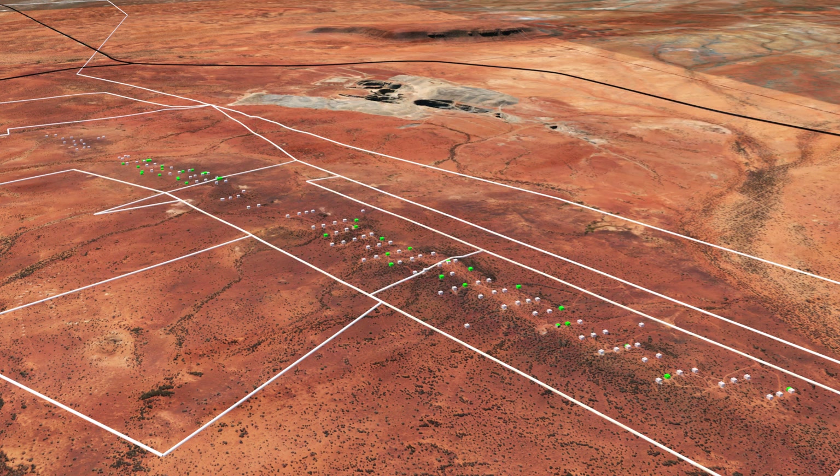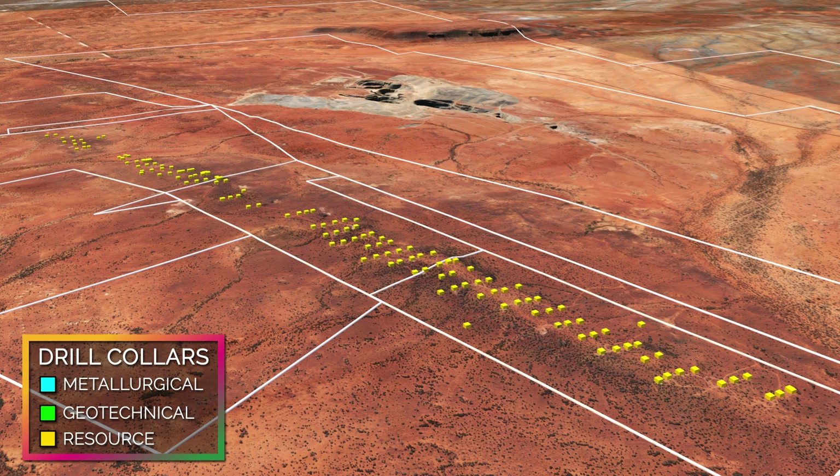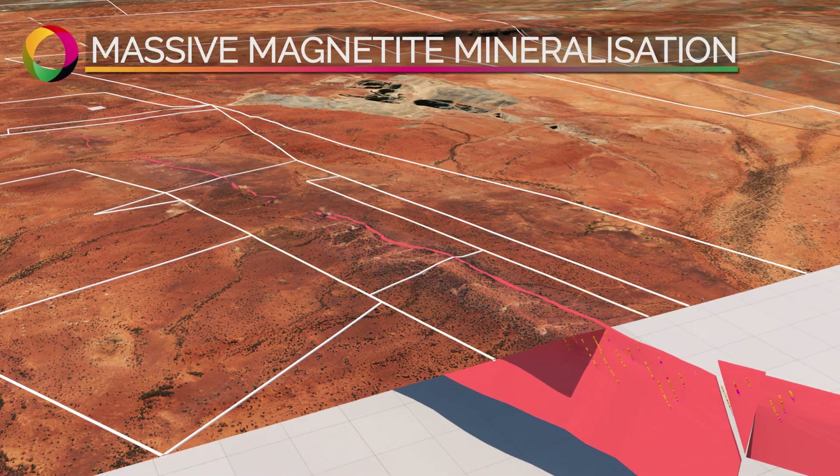A number of metallurgical diamond drill holes have provided material for metallurgical test work, while geotechnical diamond drill holes have provided structural information for mining studies. Extensive resource drilling has defined the large high-grade vanadium resource.